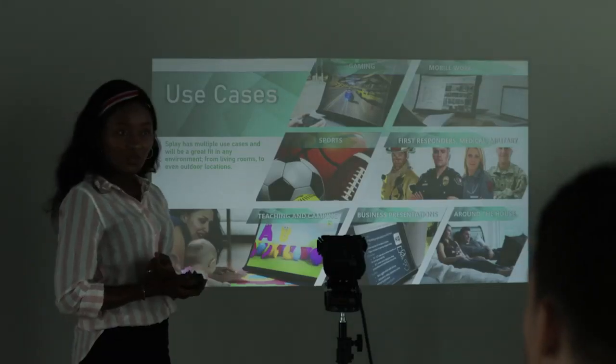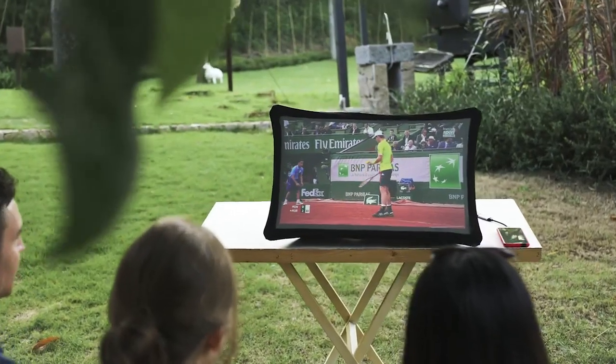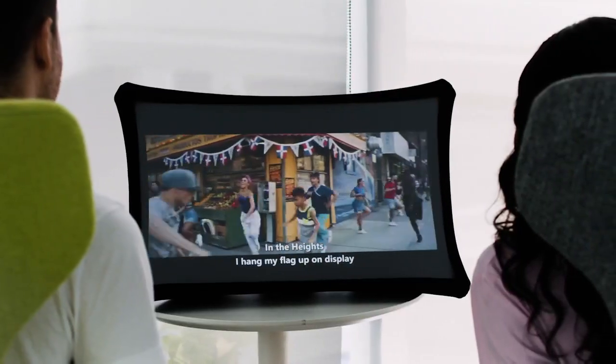Use it for your daily work at home or on the go, for presentations or just for fun. Play your favorite games anywhere, watch live events or movies with your friends. Splay adapts to any situation in your modern lifestyle.